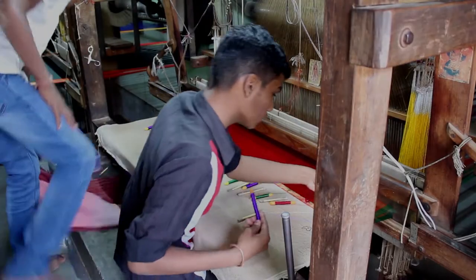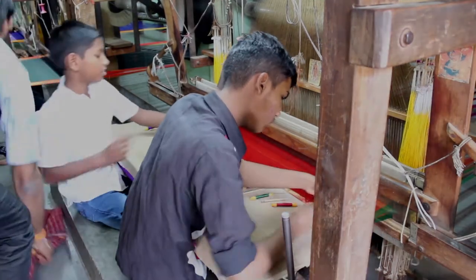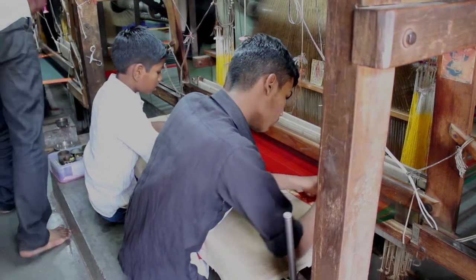The art of weaving Paithani sarees has been passed down for generations, with all family members, irrespective of age, being involved in learning the nuances of the craft.